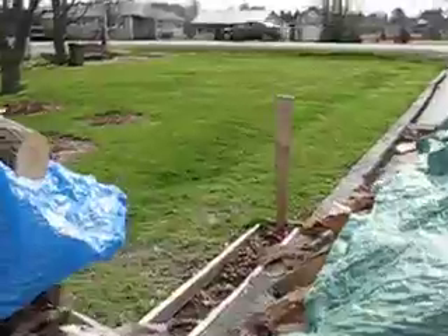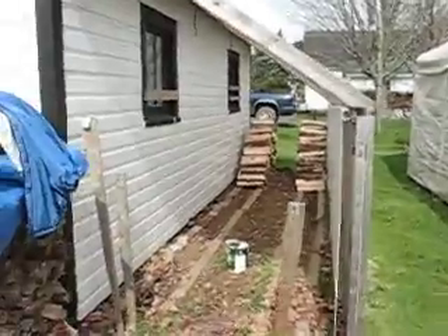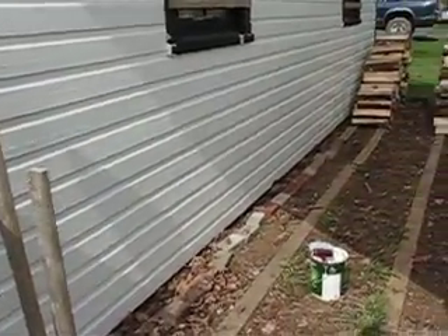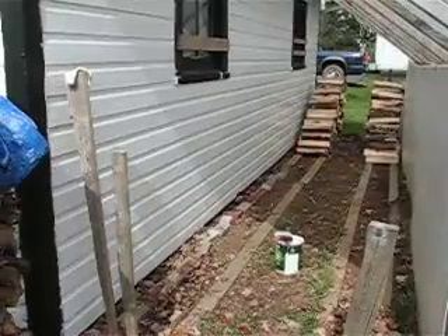Gotta stack the wood in here. I wanted to paint this wall, give it some protection before I stack the wood. So I'm painting that up.